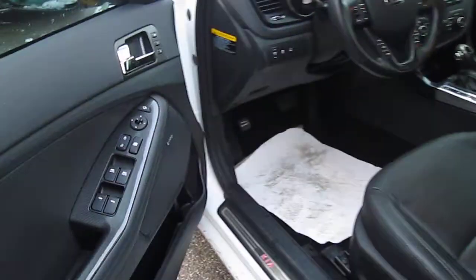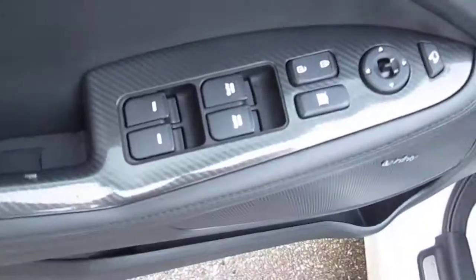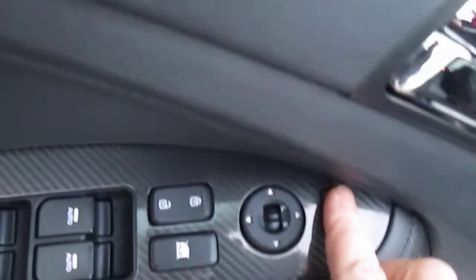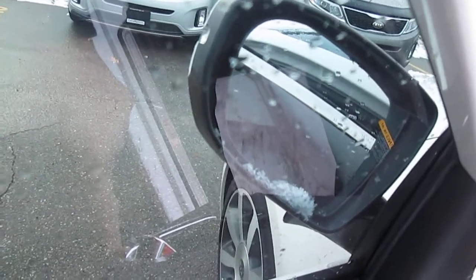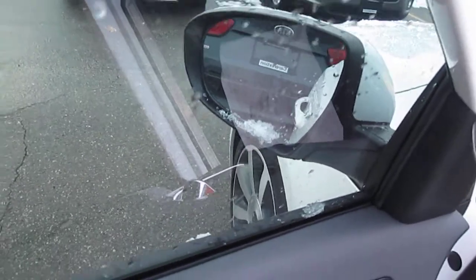I'll just go on the side and show you again all the various options that we have here. You've got all your power windows and locks, and your mirror as well that swivels in, which is really handy when you're in tight parking situations. You can just press that button and the mirrors will come in for you.